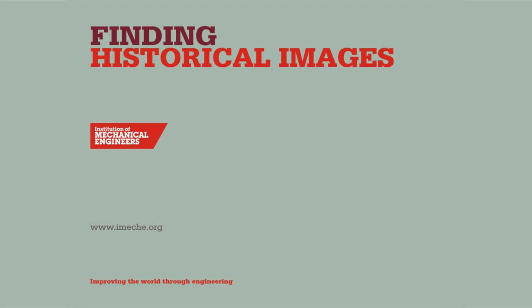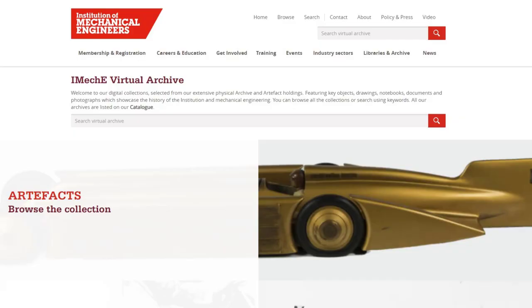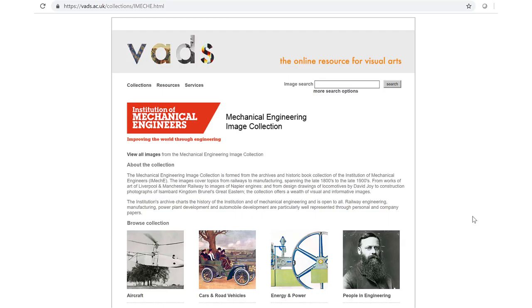If you're looking for images related to mechanical engineering, the IMIC-E has made around 2,000 available from its archival and book collections. Much of our archive has been digitised and is available for browsing on the virtual archive, but visual images from the collection are more easy to find and download via VADS, the online resource for visual arts.